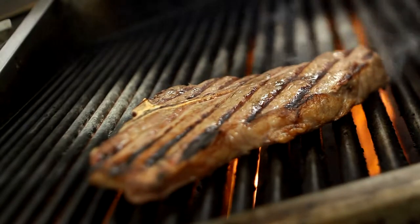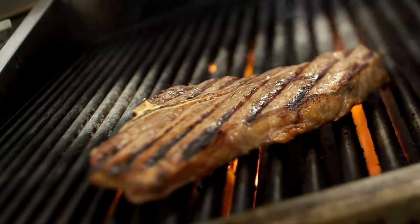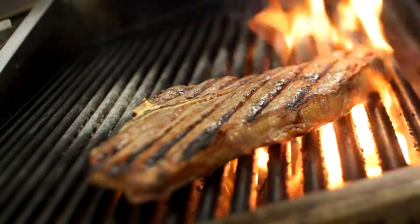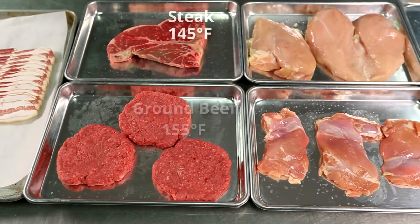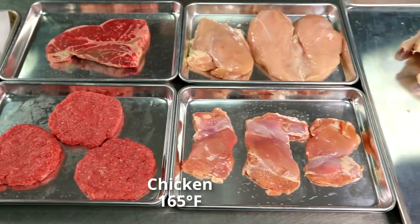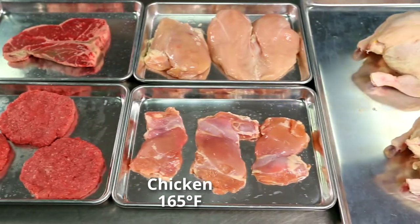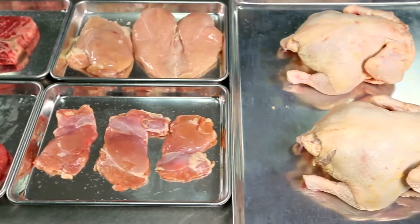Temperature control is a strong defense against foodborne illness and injury, and cooking meats is no exception. The guidelines for cooking meat are crucial to keeping customers healthy. Know the proper cooking temperatures for each type of meat and check your temperatures with the appropriate thermometer, as safe temperatures can vary depending on the type of meat you're serving.